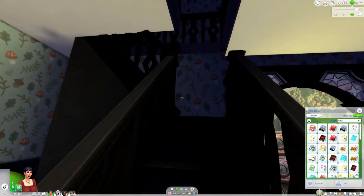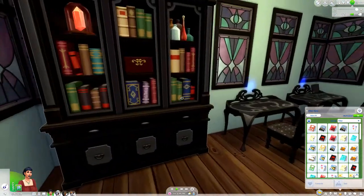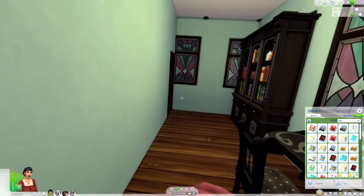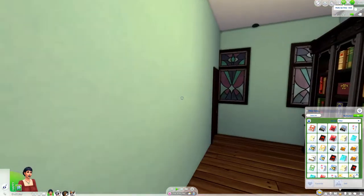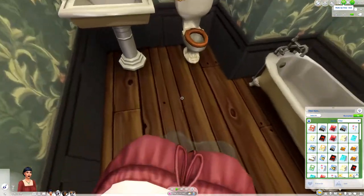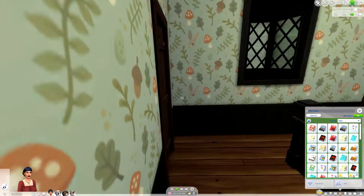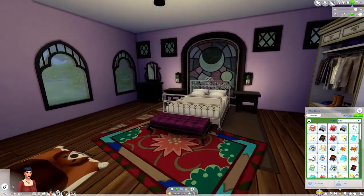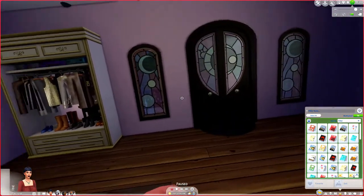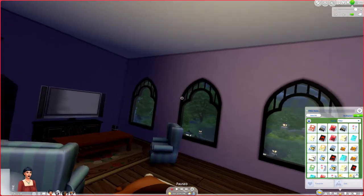Now we're going upstairs. Here's the office. Now we're going to go to the upstairs bathroom. There's a puddle on the floor — ignore that. And here is the bedroom. I need to put more art on the walls, I haven't done that yet.